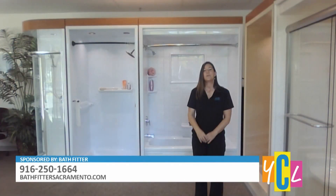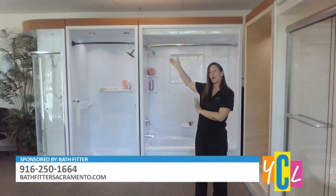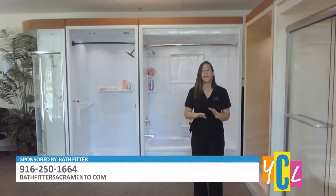Tell me about the process — does Bath Fitter only take care of installing the tub? We do the tub and the walls and the fixtures and doors or a curtain rod, anything that you like, but only the tub or shower area.